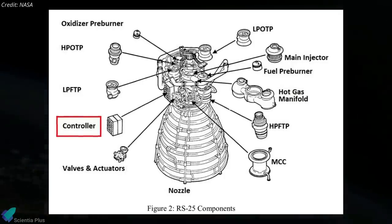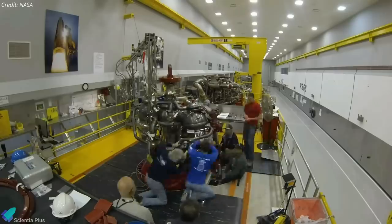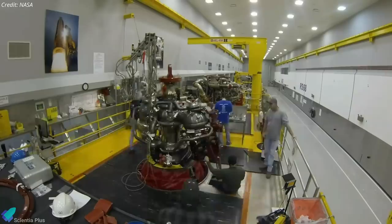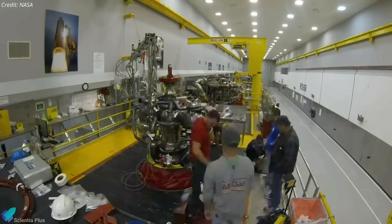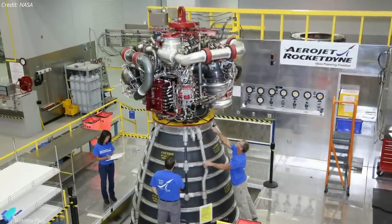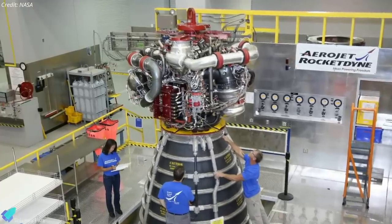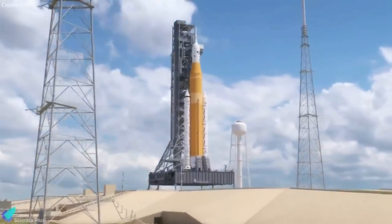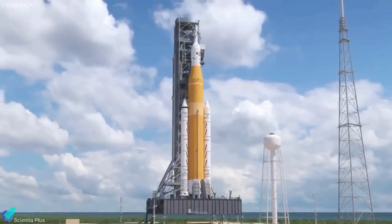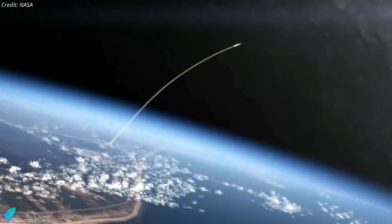In the recent testing, channel B of the controller on engine 4 failed to power up consistently. After performing a series of inspections and troubleshooting, engineers determined the best course of action is to replace the engine controller. NASA is developing a plan and updated schedule to replace the engine controller, while continuing integrated testing and reviewing launch opportunities in March and April. Integrated testing will culminate with the wet dress rehearsal at historic launch complex 39B, and NASA will set a target launch date after a successful wet dress rehearsal test.